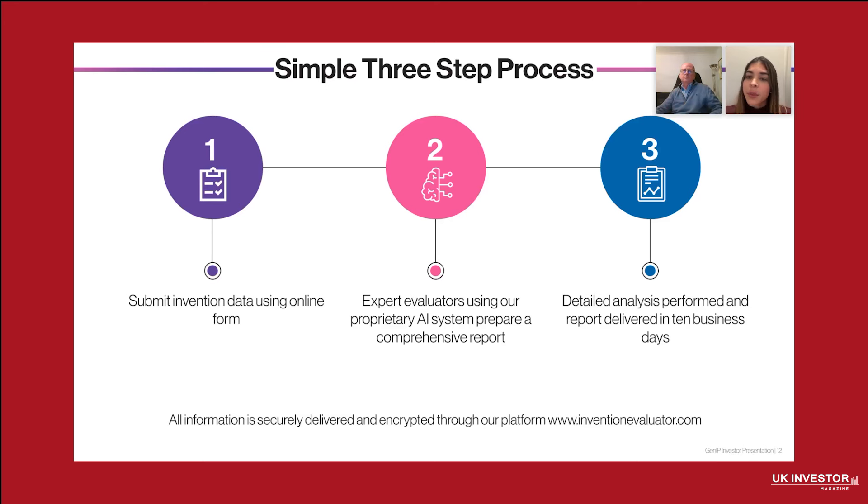The process to order the Invention Evaluator reports is very simple — a three-step process. First, clients submit 11 submission questions so that our analysts understand the core of the invention. Then our in-house expert analysts prepare the reports using our proprietary software. The client then receives the report in less than 10 business days.